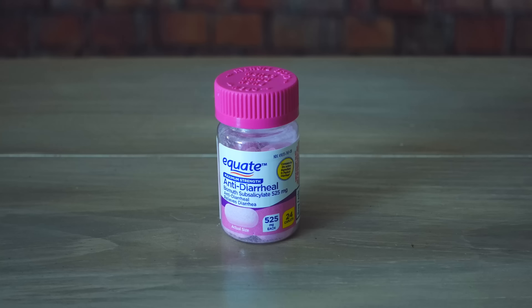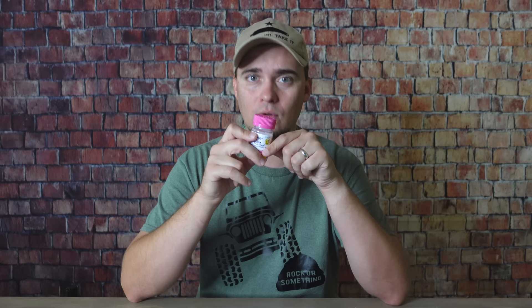Bismuth subsalicylate, also known as Pepto-Bismol, is another good medication for treating diarrhea. It can also be used to treat nausea and as an antacid — so it's a good multi-purpose medication. It can be found in pill form, in the big pink bottle in liquid form, or as chewable tablets. One cool thing about this medication is that it can prevent some pathogens from growing in your stomach or intestines. So in addition to treating symptoms, it can do at least a small amount of good preventing those bad bugs from growing in your gut.